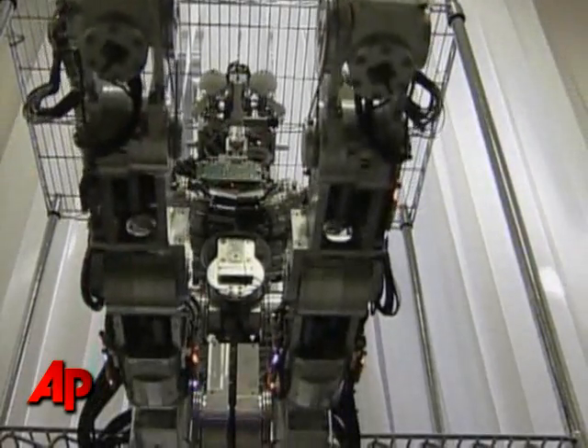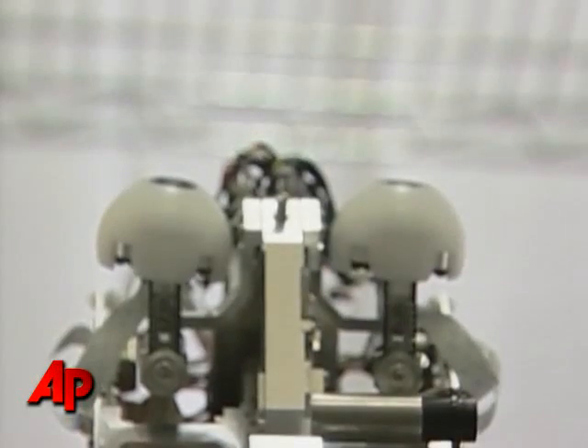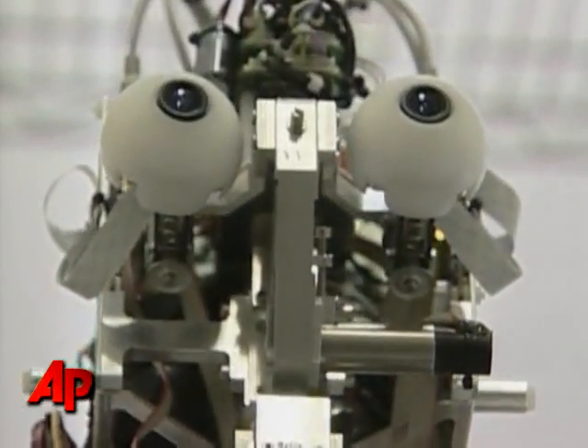The robot is one of 20 in development across the globe, with each team focusing on a different task. iCub 11's mission is to understand human language and react to human behaviors.